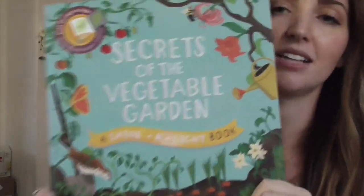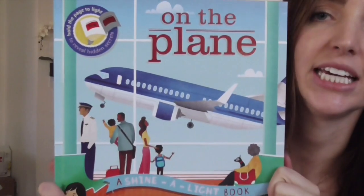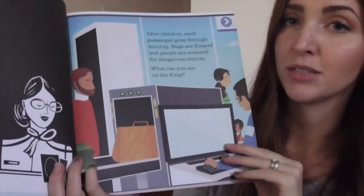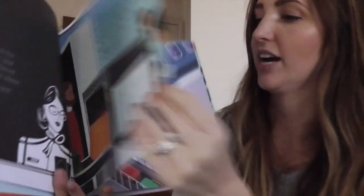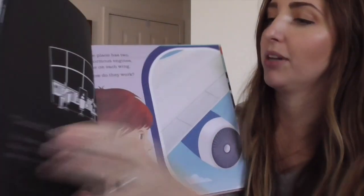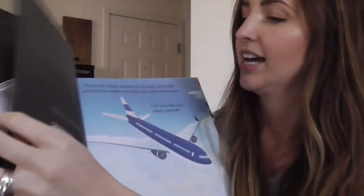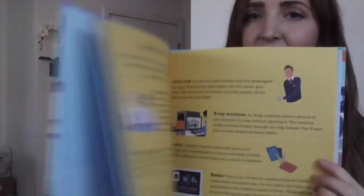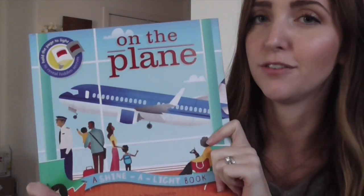Last but not least, we have three more Shine a Light books, which I am so excited about — they are bestsellers. Secrets of the Vegetable Garden, On the Space Station, and Shine a Light on the Plane. I'll open this last one: it starts with security — great for kids who've never flown. You can show them from the check-in counter to the X-ray, getting on the plane, seeing people outside, the control tower, and takeoff. It's a good one to take on your trip as well. At the end of all these Shine a Light books there's more information, so the age range is really wide — it's a great family series.